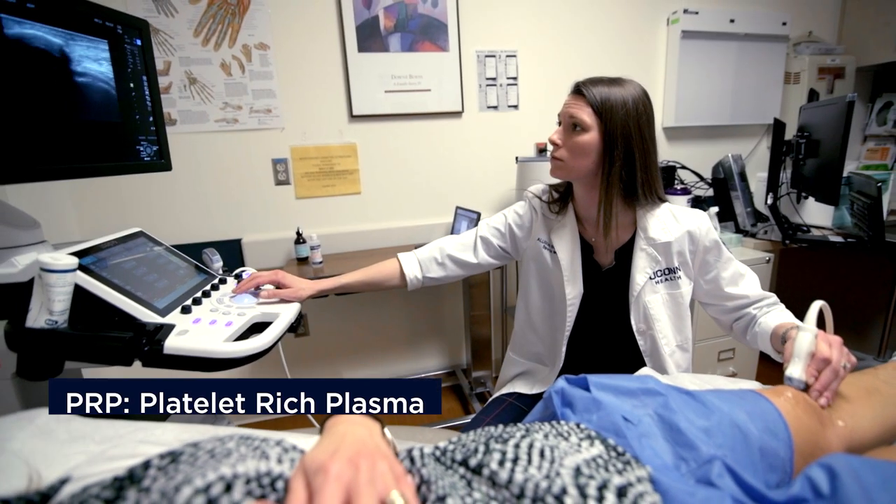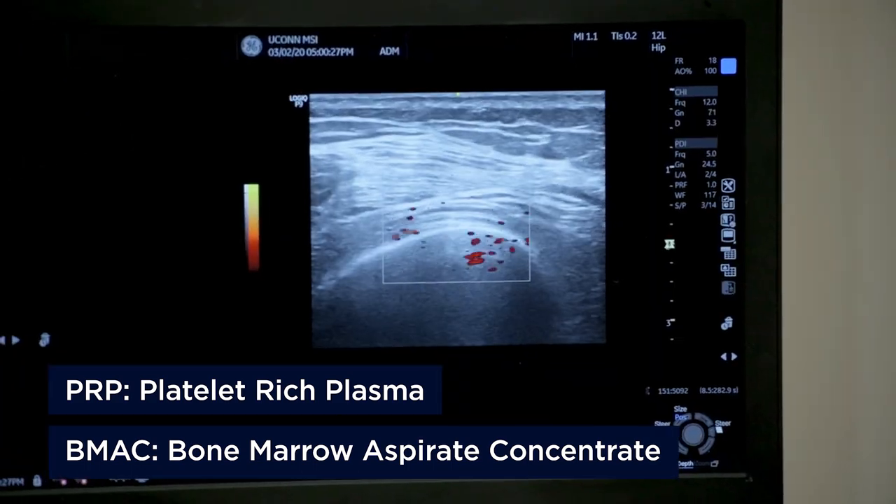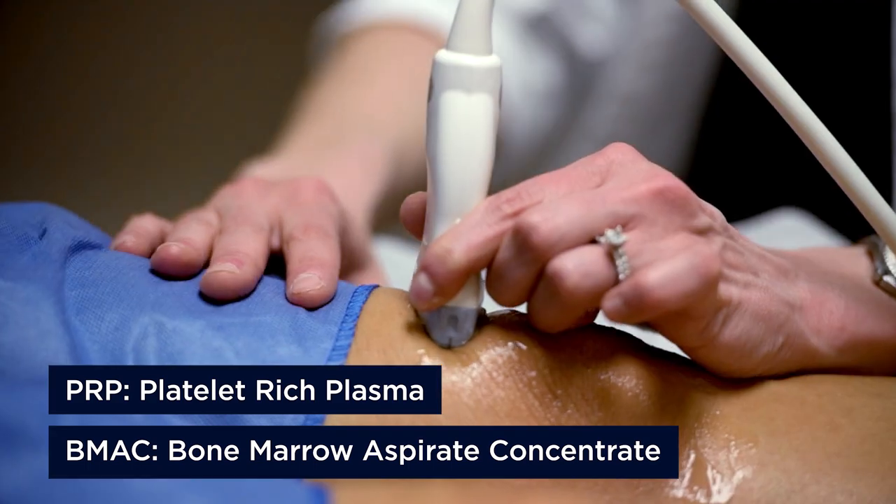Orthobiologics include things such as PRP or platelet-rich plasma therapy, as well as BMAC therapy — bone marrow aspirate concentration therapy.